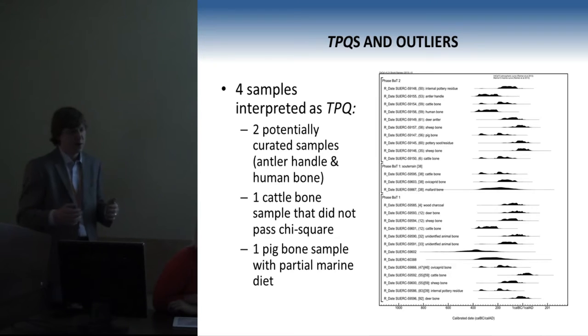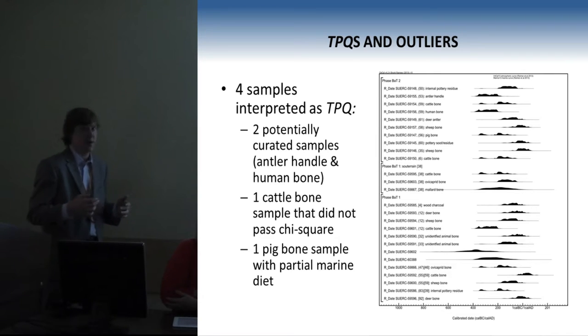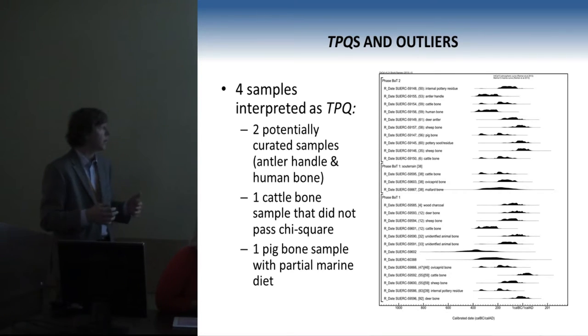Throughout all of our models, four samples are interpreted as potentially predating their context, which is to say they function as termini post quem. Two of these are potentially curated samples. One is a cattle bone that did not pass a chi-square test and is the oldest date from the site — it appears to just be some old bone that was kicking around. Another is a pig bone with a partial marine diet, which might actually be an acceptable date, but because some of its carbon is marine it's difficult to calibrate, so right now we are interpreting it as a TPQ in our models.